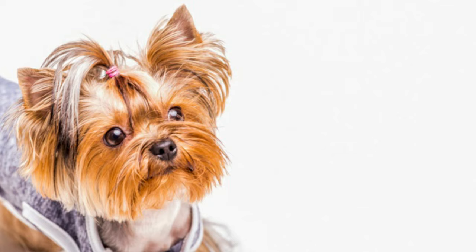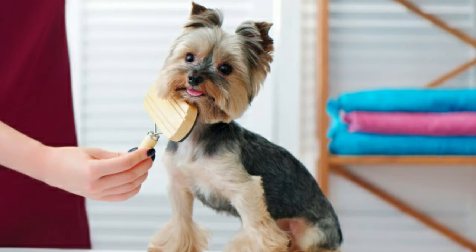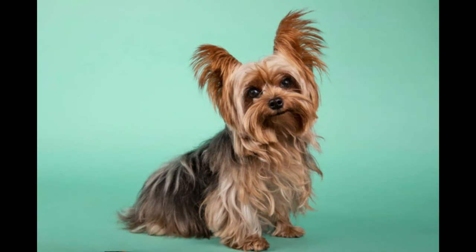The Yorkshire Terrier's appearance is that of a well-balanced, long-coated, small toy-type terrier, readily identified by its steel blue and tan, straight flowing coat. The hair is parted on the muzzle and from the base of the skull to the end of the tail. The body is square and evenly proportioned. The dog's high head carriage and confident manner give the appearance of vigor and self-importance.